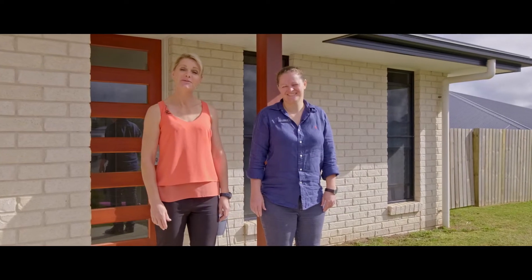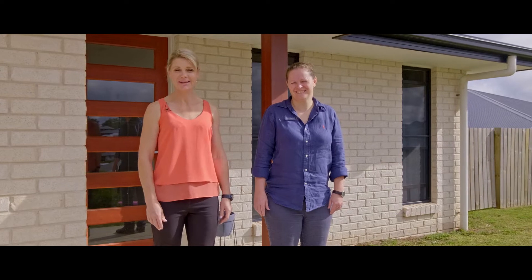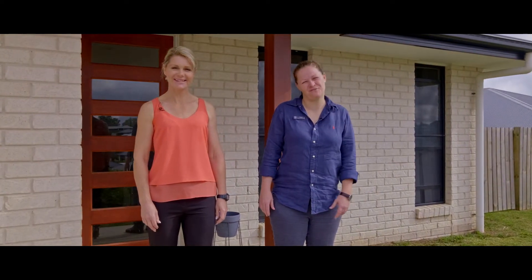Hi everyone, Tina and Steph from Anchor Realty. Welcome to 87 Judicial Circuit. This is a wonderful family home in a family-friendly estate.